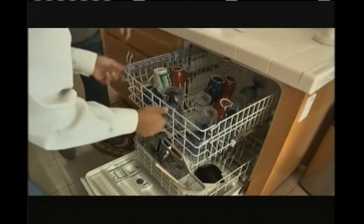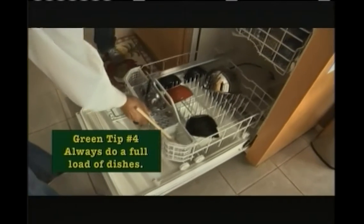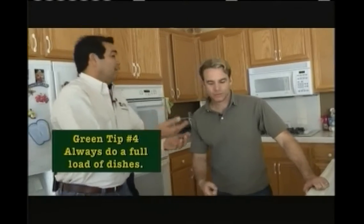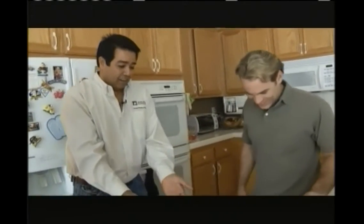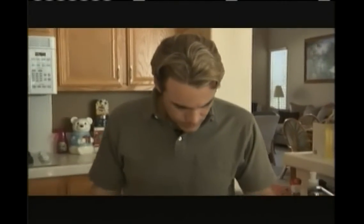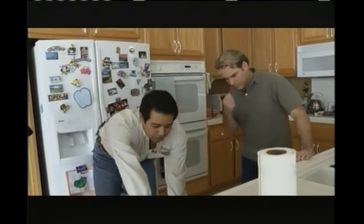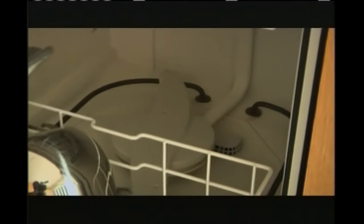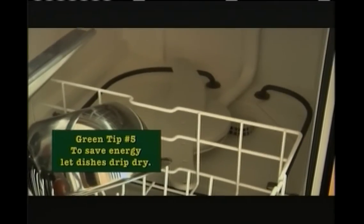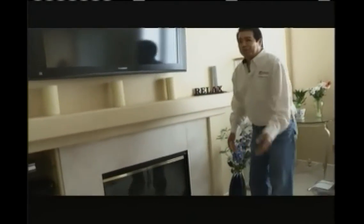Two things to think about with your dishwasher: number one, always do a full load — if you don't, you're paying to run the motors and waste water without doing any work. The second thing is most dishwashers have a cool dry option. You can see at the bottom there's a heating element that creates heat. Why not just let these drip dry? That way you use less energy and they'll still come out dry. That's a good tip for the dishwasher.